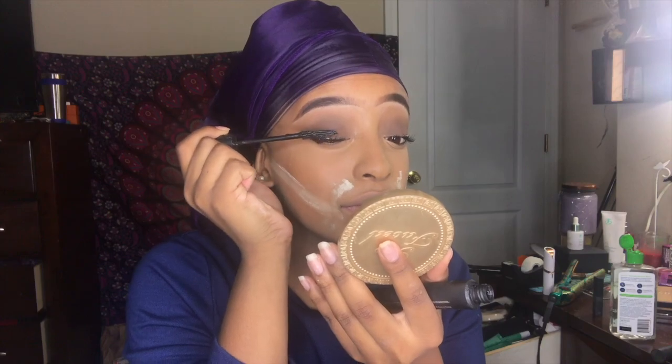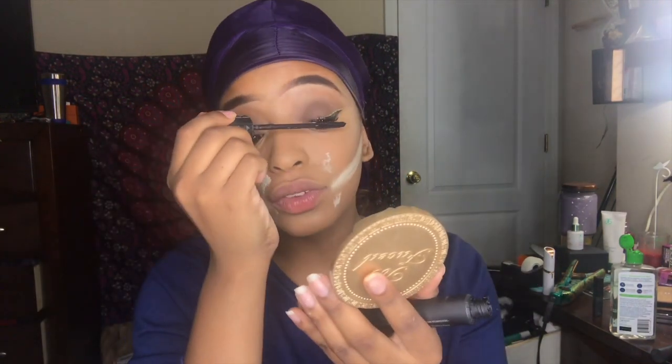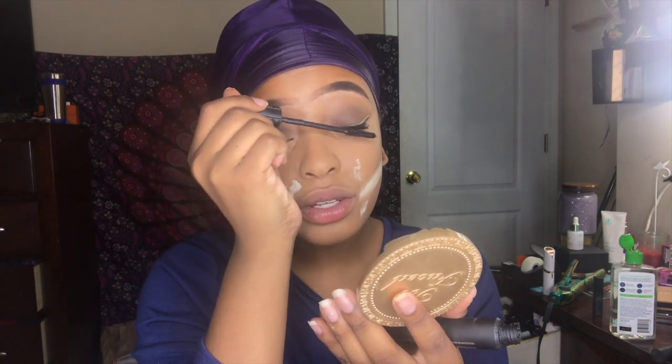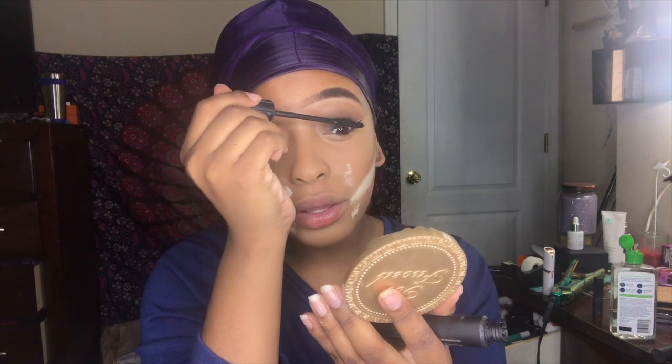Do you guys have any holiday traditions with your family? My family and I typically watch a Christmas movie together every year on Christmas Eve before we go to sleep — I don't think that's happening this year but that's what we usually do. Okay guys, this is the final look — really simple, really easy, and I have a line from my cap. If you enjoyed this video, please give it a thumbs up and subscribe. As always, thank you for watching!